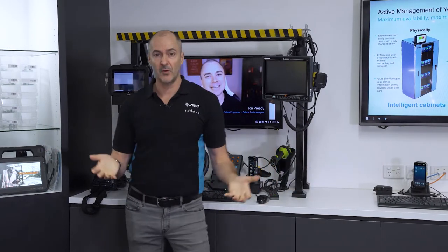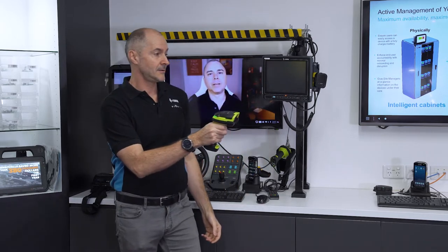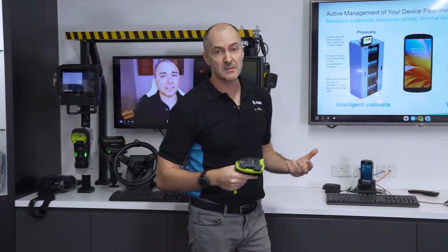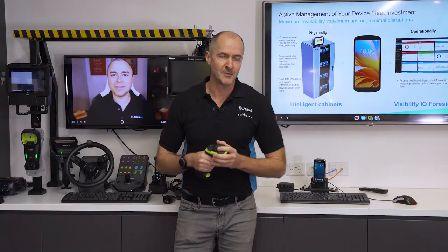As a topic turns towards a certain solution or model or device, we can grab that, show it in action, and really get those creative juices flowing to think about new ways of doing business. Invariably, our customers walk away from this room with a lot of new ideas of how technology can solve their problems.